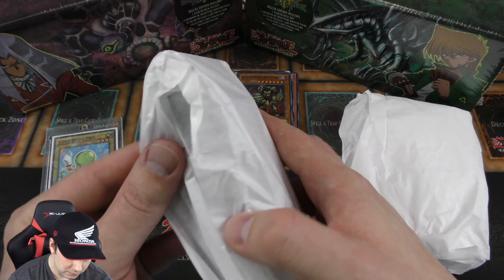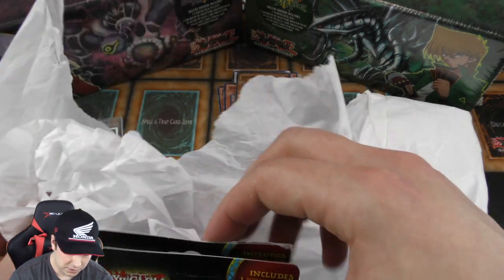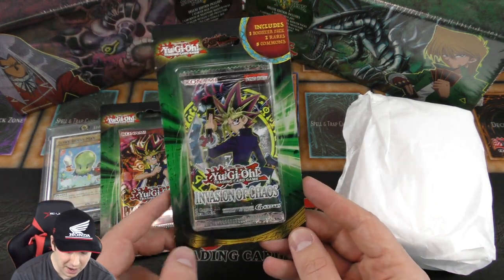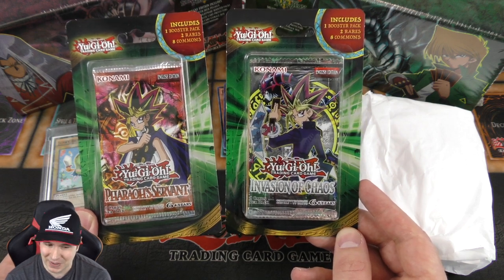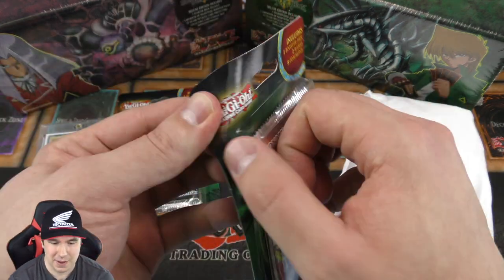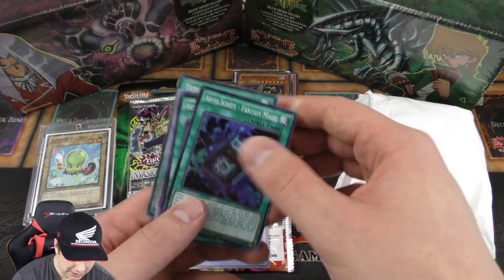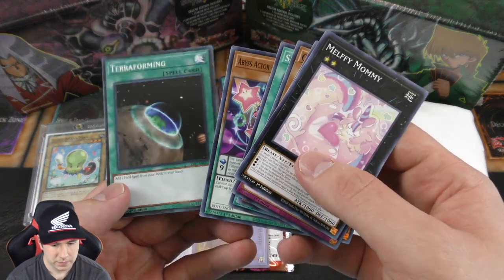We have two more mystery products. Ooh — I love these. We have these Walmart packs — Invasion of Chaos again, and then Pharaoh's Servant — two of my all-time favorite Yu-Gi-Oh sets. With Pharaoh's Servant we have a chance of pulling Jinzo. These are cool because they also include some bonus cards in the backs as well. We got a couple of foils in here — very nice, we'll put those in a little pile of holos. Very cool.